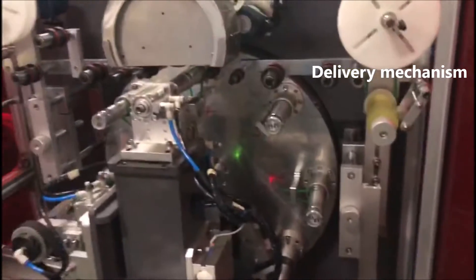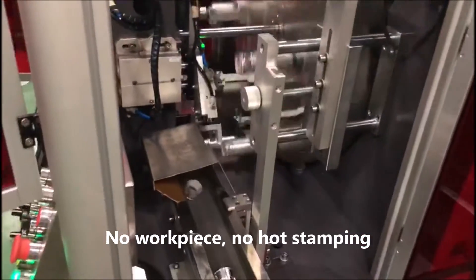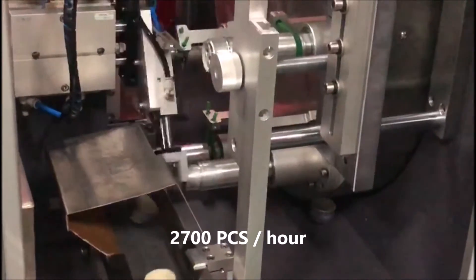Delivery Mechanism. No Workpiece, No Hot Stamping. 2700 pieces per hour.